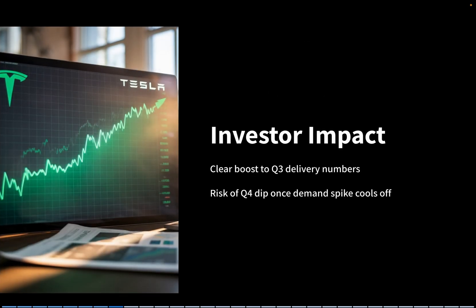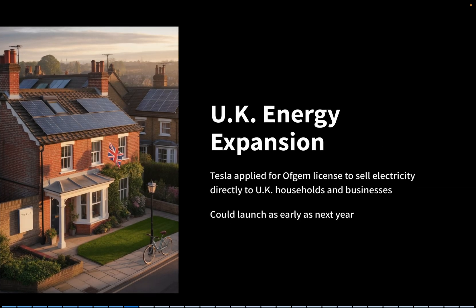For investors, this is a clear boost to Q3 delivery numbers, but it also sets up the risk of a dip in Q4 once that demand spike cools off. Now let's talk about energy. In the U.K., Tesla has applied for a license with Ofgem that would allow it to sell electricity directly to households and businesses. If approved, Tesla Electric could launch as early as next year.